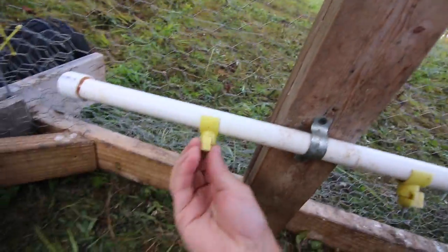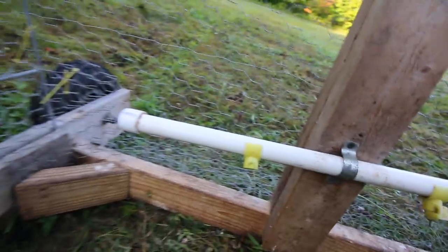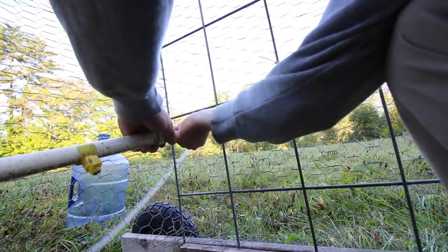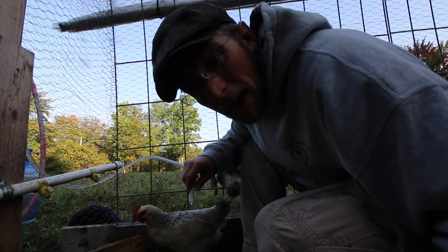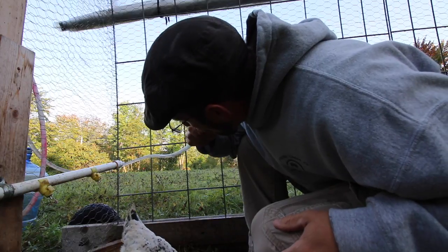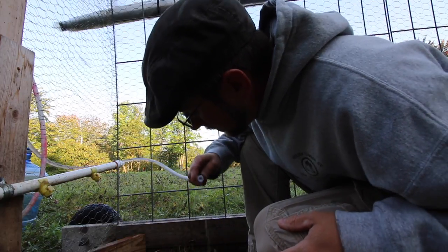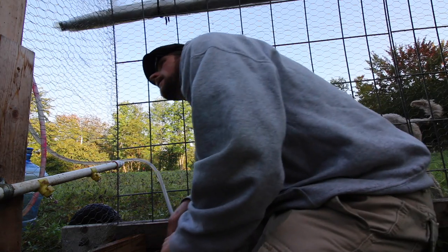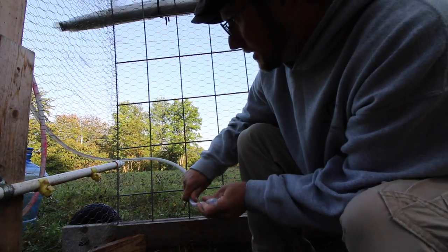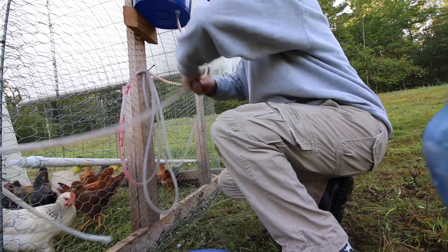Now we're gonna go bleed the air out of the system. Basically it gets air-bound, and I found the best way to get the air out of my starters is pulling out one of the water nipples. If that doesn't work - which it's looking like it's not, because it's been a while - I need to take this end off to see if we can get the water to come out. If it's still being stubborn... there must be a kink in the line sitting around there it is.